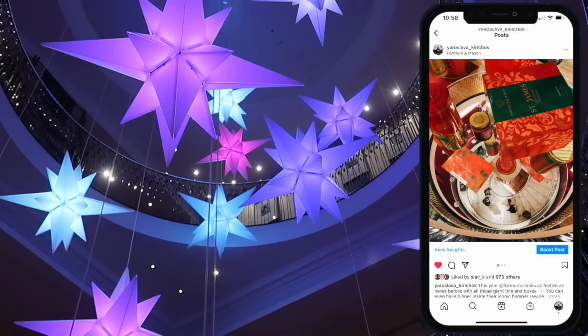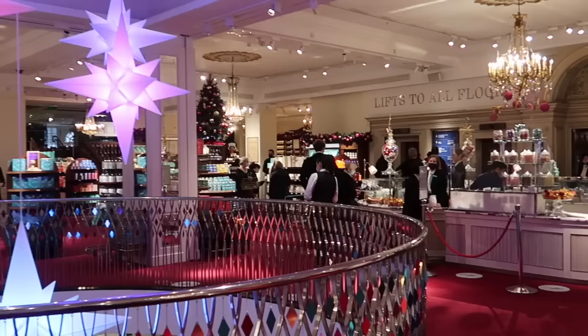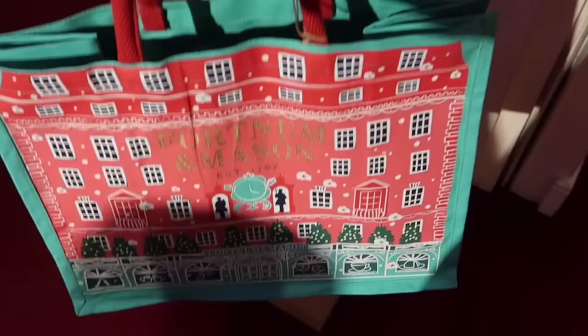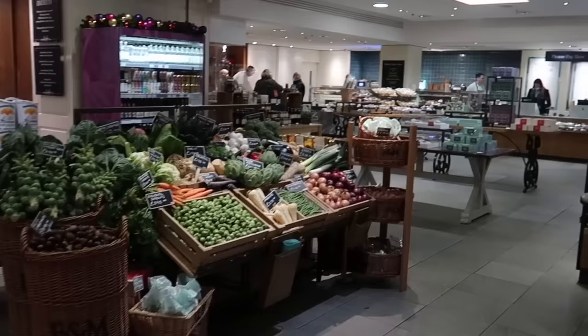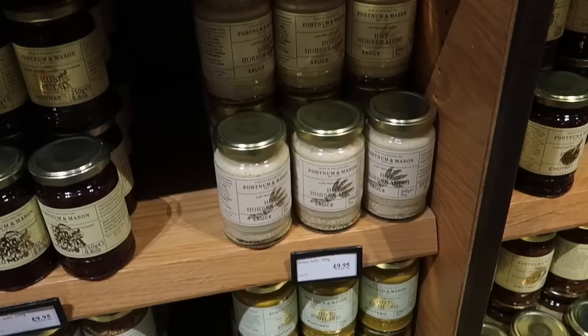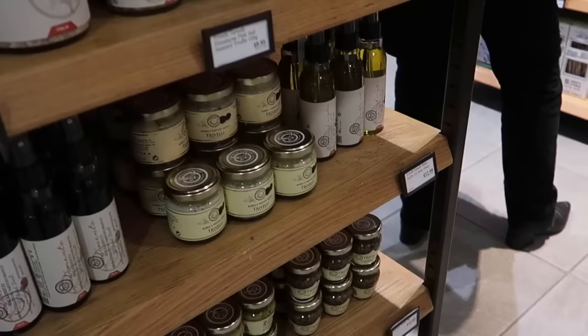The best time to visit Fortnum and Mason is in the morning when it's not too busy. Shall we grab a Christmas bag? This is floor minus one - this is where they sell their delicious truffle mayo. I'm trying to find it. There's horseradish, mustard - I found tartufo, truffle sprays and salt, but I can't find the truffle mayo here.